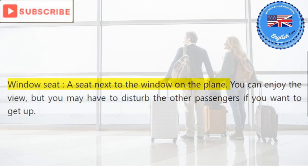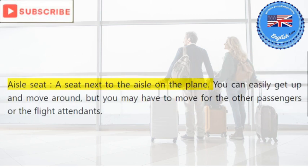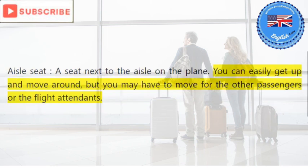Window seat: a seat next to the window on the plane. You can enjoy the view, but you may have to disturb the other passengers if you want to get up. Aisle seat: a seat next to the aisle on the plane. You can easily get up and move around, but you may have to move for the other passengers or the flight attendants.